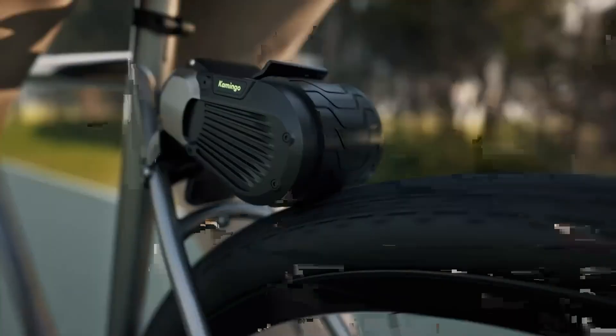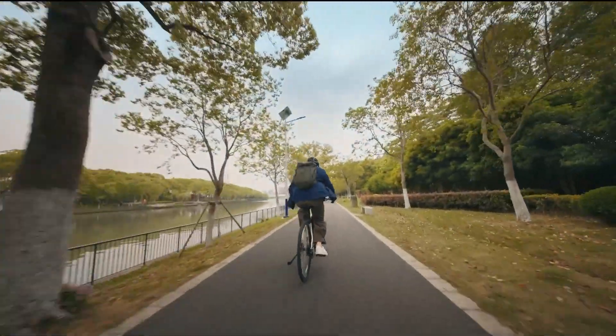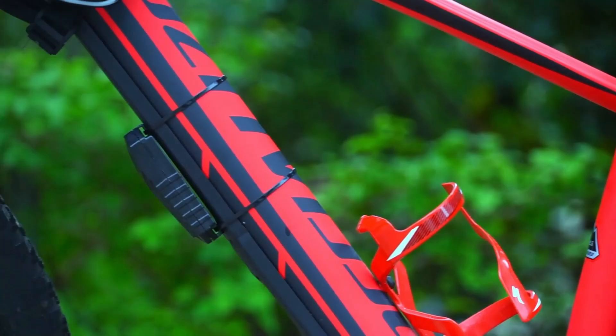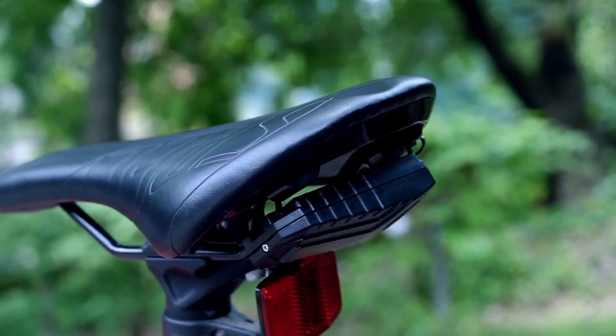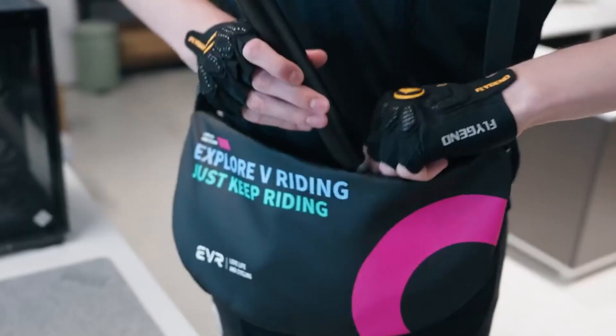Bicycles have been around for more than a hundred years, but the cycling world keeps getting smarter and more exciting. New gadgets are making rides safer, easier, and a whole lot more fun. From clever add-ons that boost visibility to futuristic tools that make every trip smoother, today's cycling tech is all about improving the way we ride.